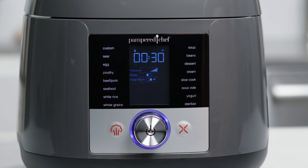The Deluxe Multicooker has 16 pre-programmed settings that take the guesswork out of making family favorites, so you can cook the way you want, when and how you want.